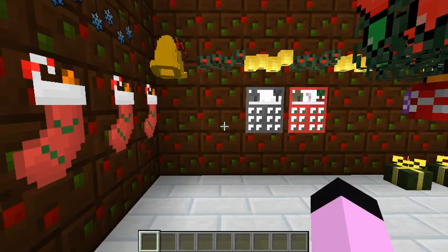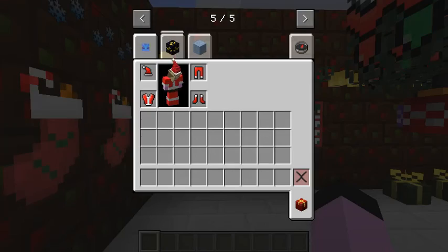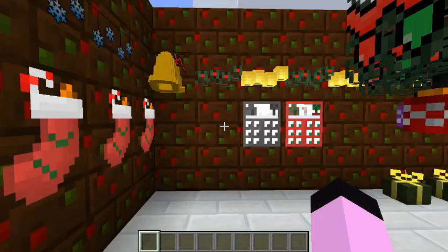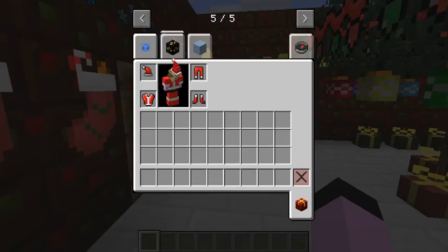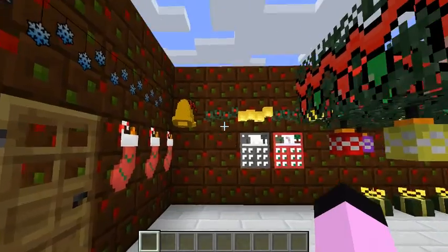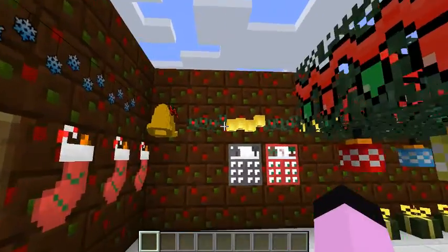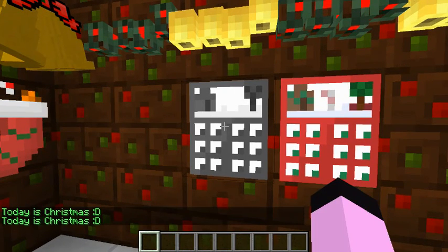Hello everyone and welcome back to Christmas countdown. Now as you can see, my doorstep has changed. Christmas feed on Christmas! It's Christmas Day! How exciting! Today is Christmas!